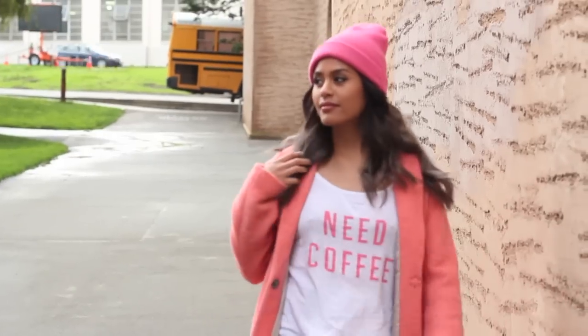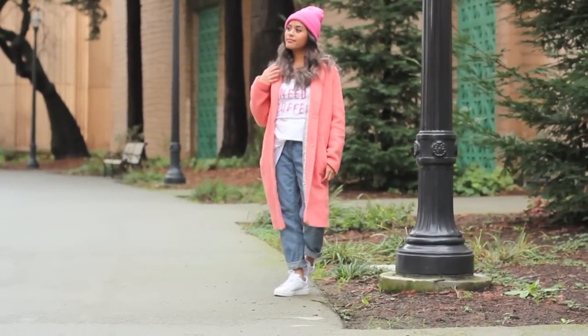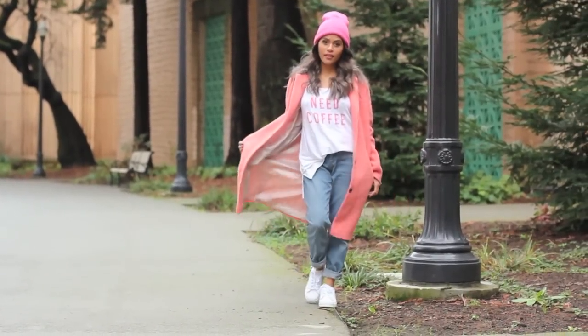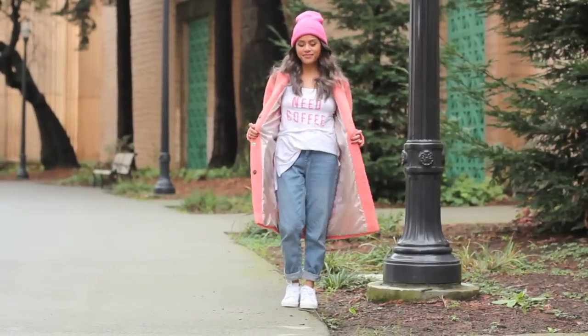I don't know about you guys, but I love my morning coffee. On my way to grab a cup, I like to throw on this coat over the laziest of outfits and call it a day. I am literally wearing my PJs, put on some jeans, and threw on a beanie to cover up that bedhead, and voila! Lazy chic.